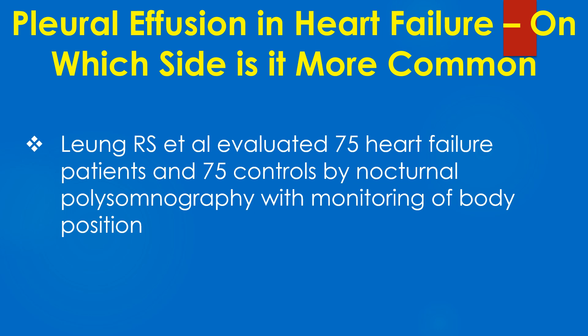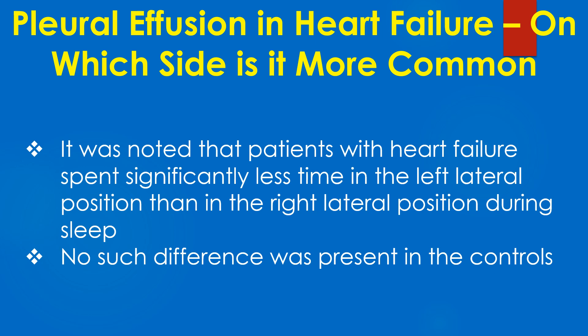Leung and colleagues evaluated 75 heart failure patients and 75 controls by nocturnal polysomnography with monitoring of body position. It was noted that patients with heart failure spent significantly less time in the left lateral position than in the right lateral position during sleep. No such difference was present in the controls.